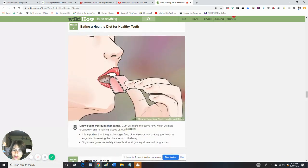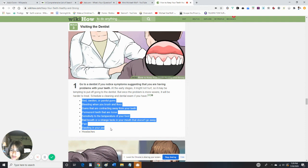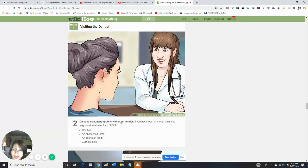Don't forget to visit your dentist if you experience any of these symptoms: red, swollen, or painful gums; bleeding when you brush and floss; gums that are contracting away from your teeth; permanent teeth that feel loose; pain or swelling in the jaw; or headaches.